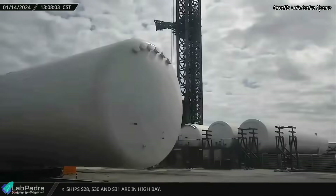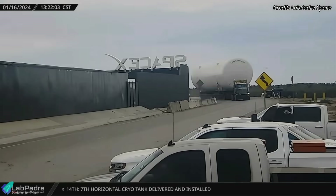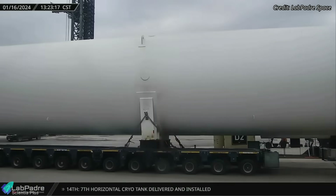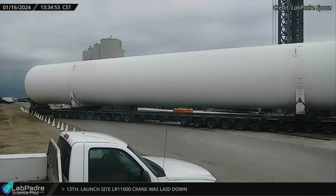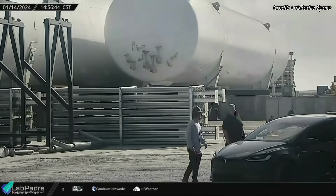Tank farm expansion continues as new horizontal propellant tanks are delivered to the launch site. The recently delivered horizontal tanks are the seventh and eighth tanks designed to store propellants for future launch and rocket testing activities at the launch pad. One more horizontal tank is expected to be delivered in the coming days.